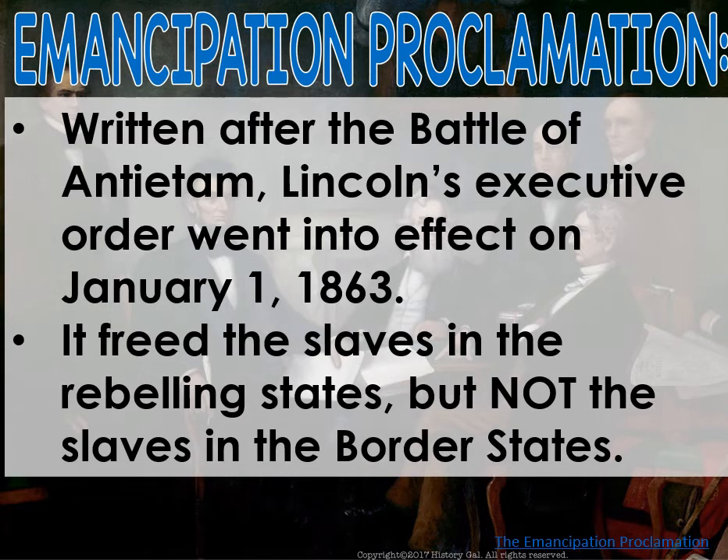Ultimately, this doesn't actually do anything because Lincoln has zero authority to free them — the Confederacy is technically not a part of the United States at this moment. But eventually, we will outlaw slavery with the 13th Amendment.